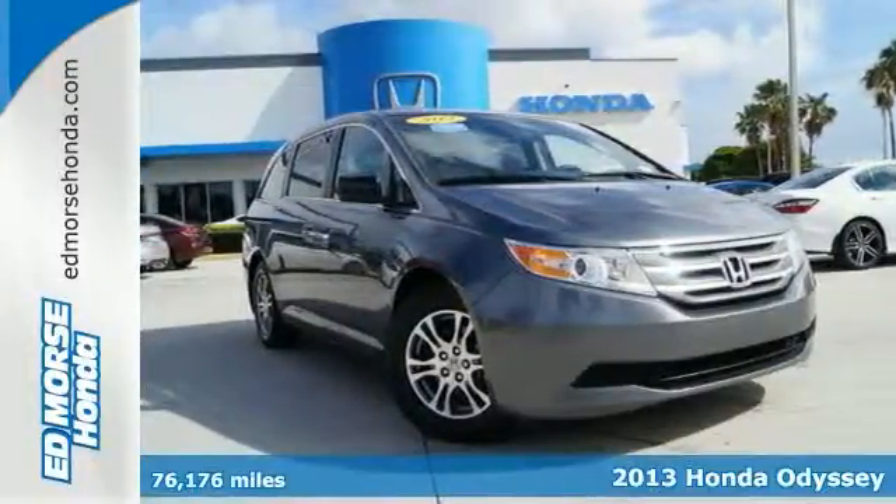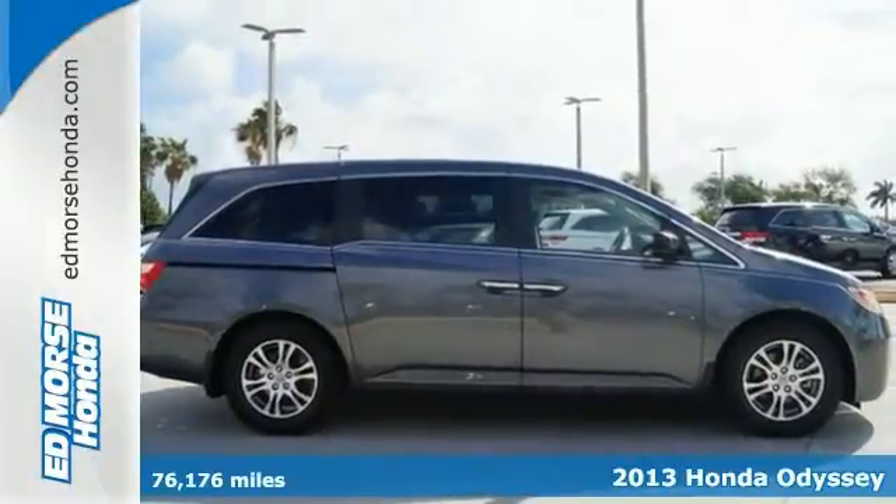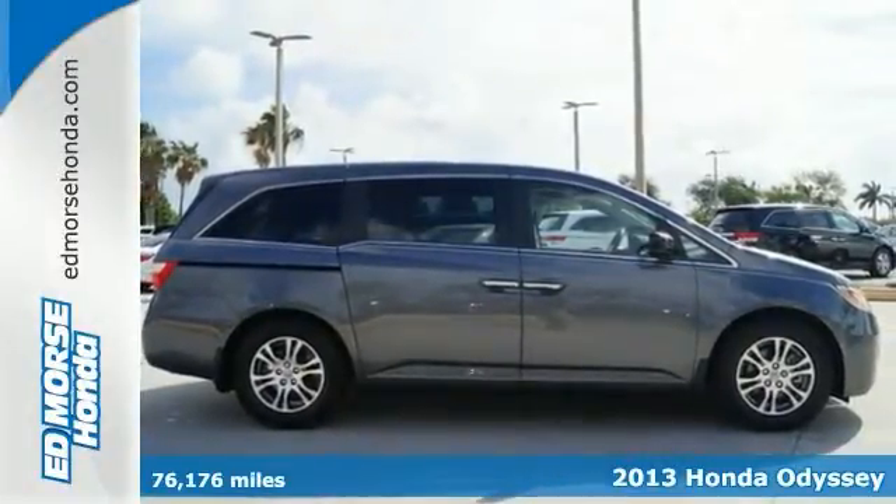It's a 2013 Honda Odyssey. It's aerodynamic, it's attention-grabbing, and it's still everything you need in a minivan.